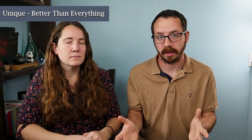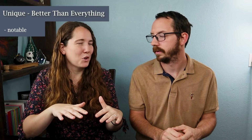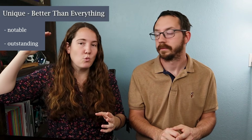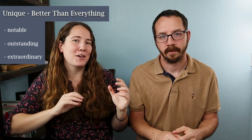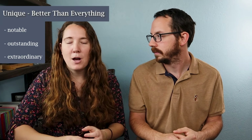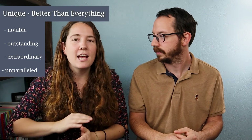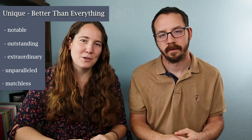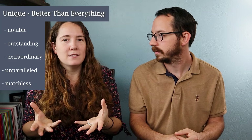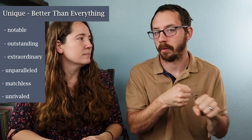If you want to use 'unique' to mean just way better than everything else, you have 'notable' — probably the most toned-down word on this list. Then 'outstanding' means it stands far above everything else. 'Extraordinary' is extra-ordinary — way outside of ordinary, just amazing. 'Unparalleled' means nothing else comes even close, and 'matchless' is the same idea — there's no match for it. You could also say 'unrivaled,' especially when talking about competitors or opponents — this person has no competition.